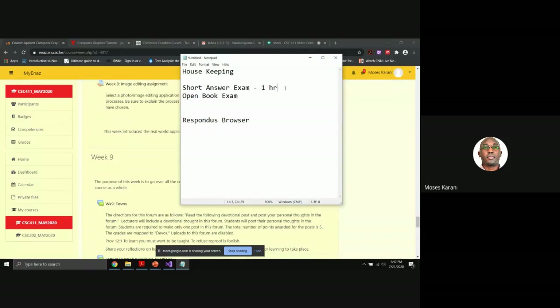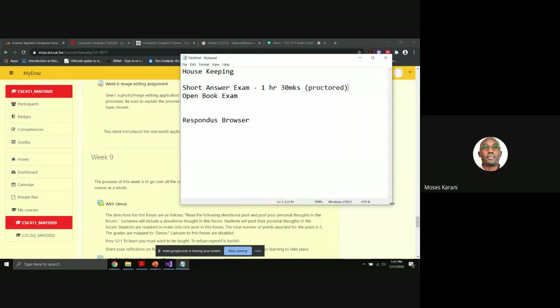It is a one hour exam worth 30 marks. This kind of exam is proctored, meaning you are not allowed to check anywhere. You have to make sure you have read, revised, and prepared. It is just a set of 30 questions, each worth one mark.